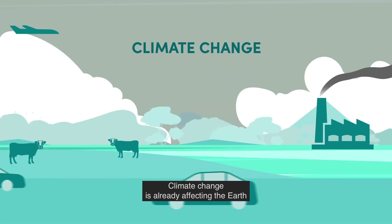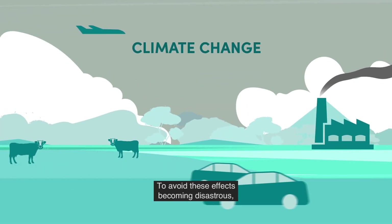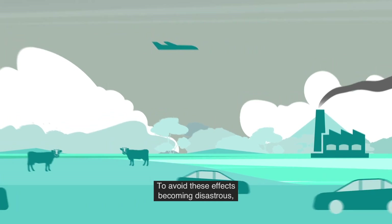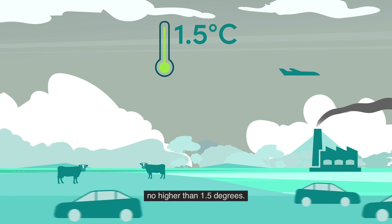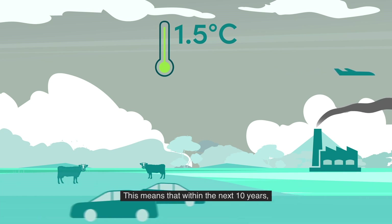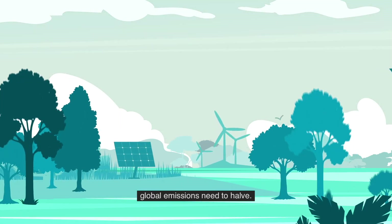Climate change is already affecting the Earth and everything on it. To avoid these effects becoming disastrous, we need to keep global temperature rises no higher than 1.5 degrees. This means that within the next 10 years, global emissions need to halve.